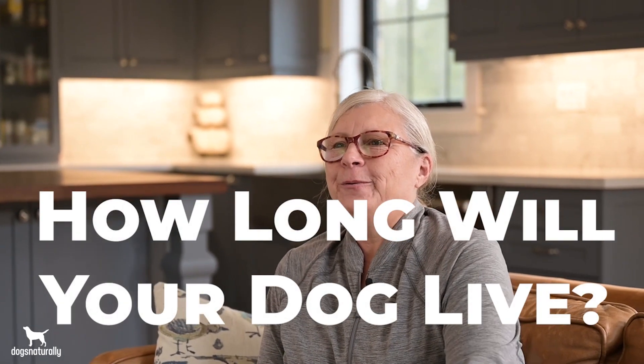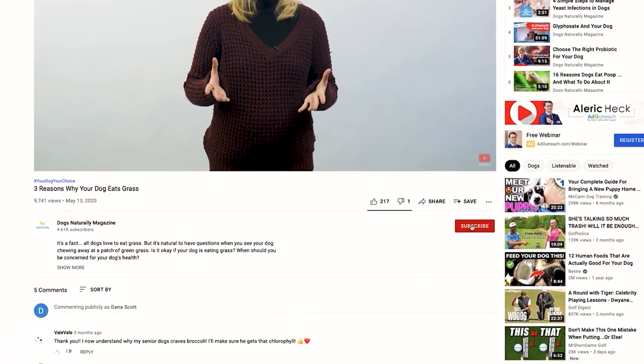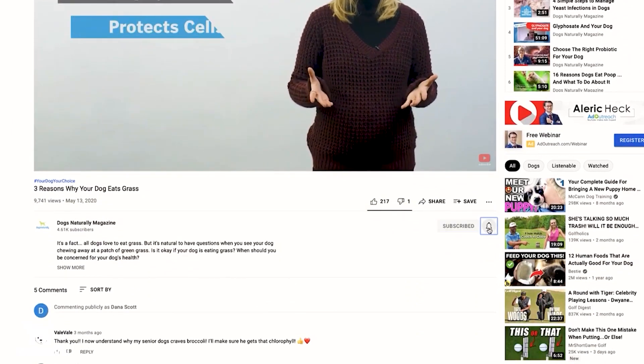Do you want to know how long your dog will live? Well, it's in his telomeres. Before we get started, make sure you subscribe to this channel, and if you're on YouTube, click the alert notification.